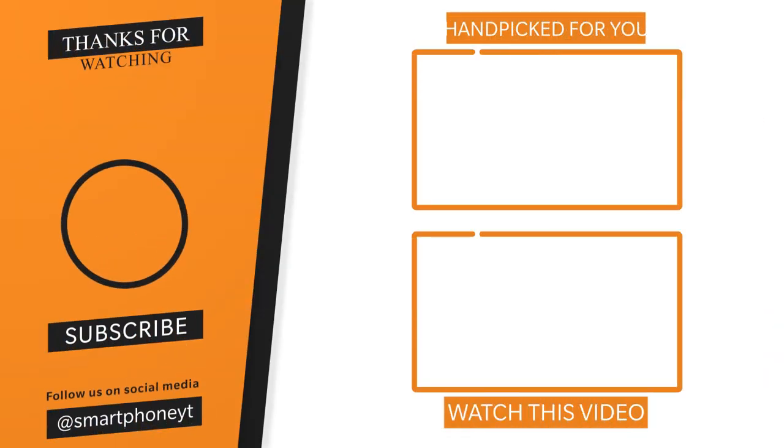If you like the Galaxy F62, please let us know in the comments section. Check the video link for more details. If you enjoyed this video, please like and subscribe.